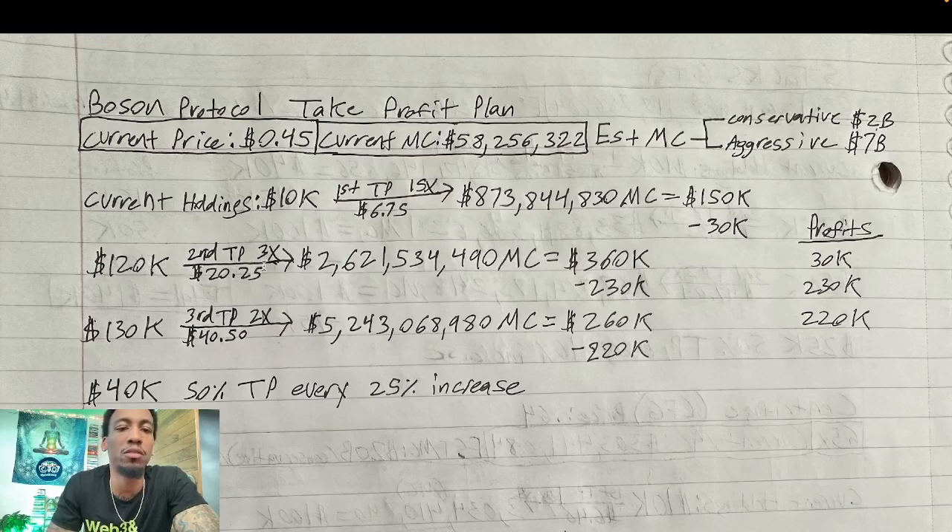My second take profit level is once it does a 3x from there, bringing the price from $6.75 to $20.25 and the market cap from $873.8 million to $2.621 billion. My $120k is worth $360k. Since I'm right above my conservative estimate I want to take a good amount off the top — I'm withdrawing $230k in profits. Now I have $260k in profits total with $130k left in my position.